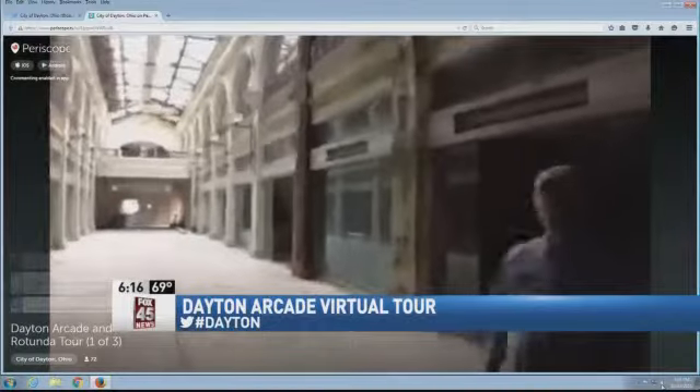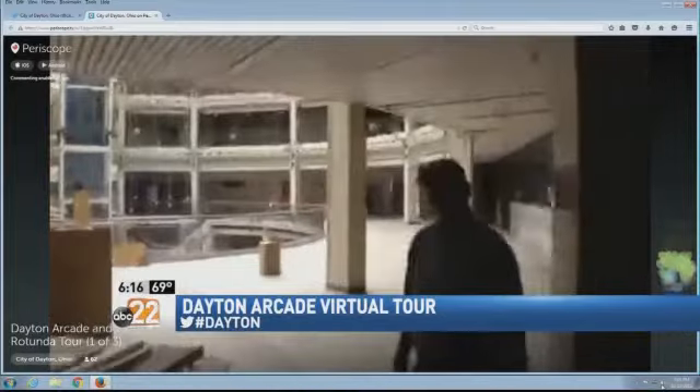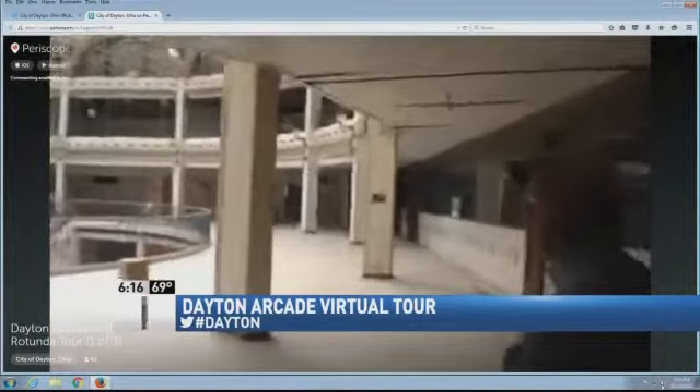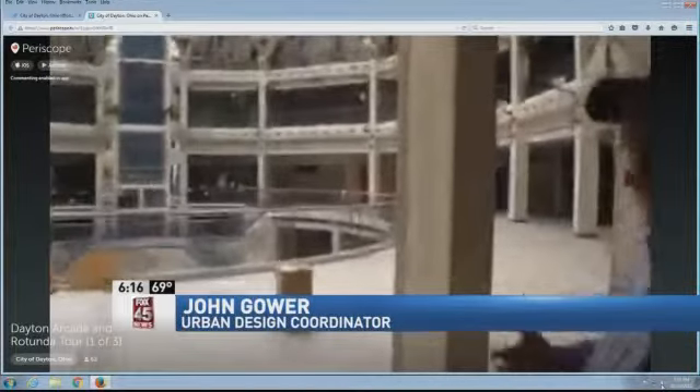Take a look at what the inside looks like now. This is from a live tour the city just hosted online. As we walk, I'm going to talk a little bit about this rotunda. This is what I would describe as a sacred urban space.